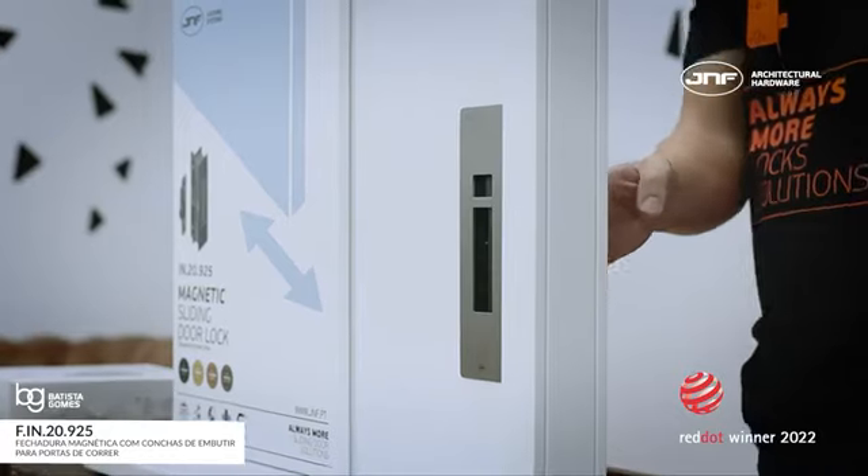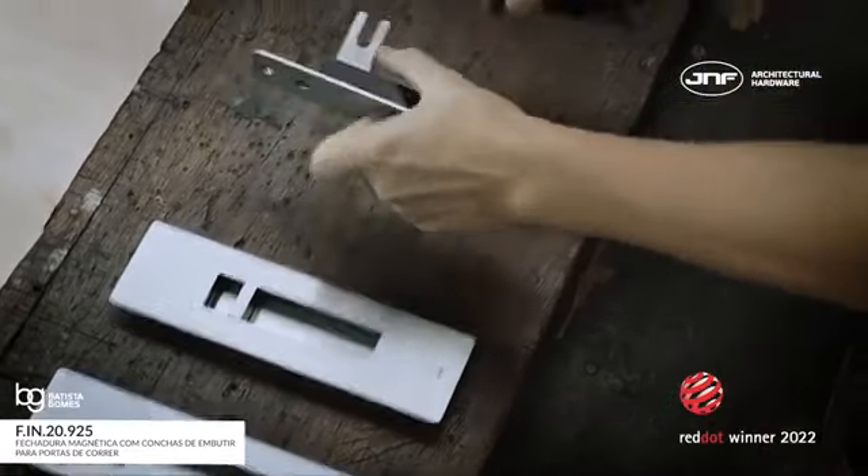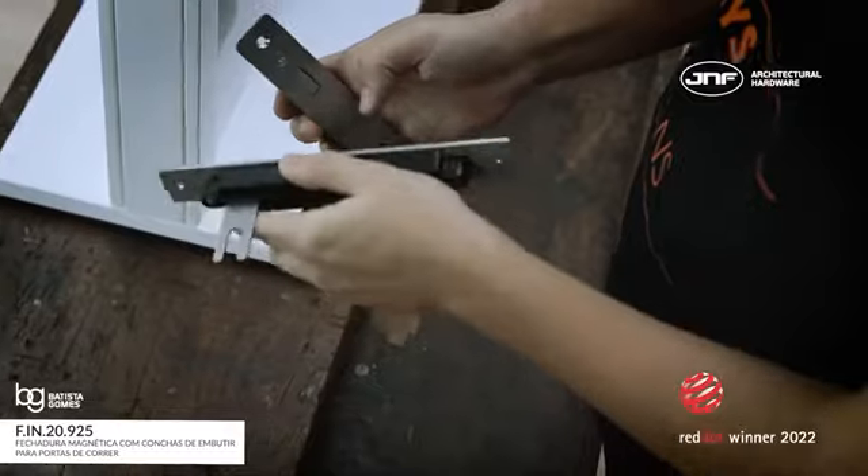Through its magnetic system, the latch is activated without any mechanical element, remaining always hidden and only activated when the door is closed.